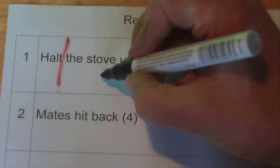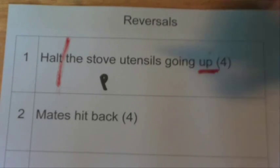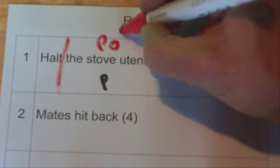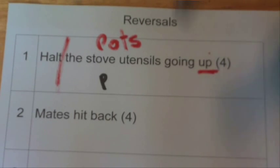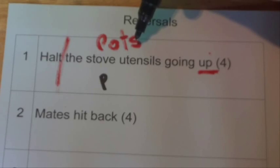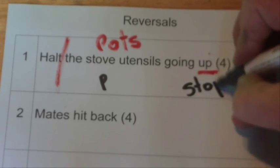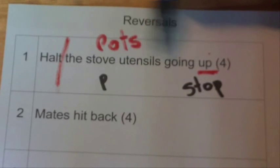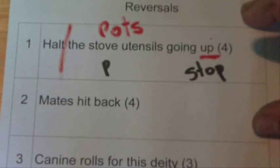Stove utensils are also known as pots. So if we turn those around, reverse those letters, we've got S-T-O-P, and that's the answer — and that's the word that means 'halt.' So we have 'halt' and 'the stove utensils going up,' and the answer there is STOP.